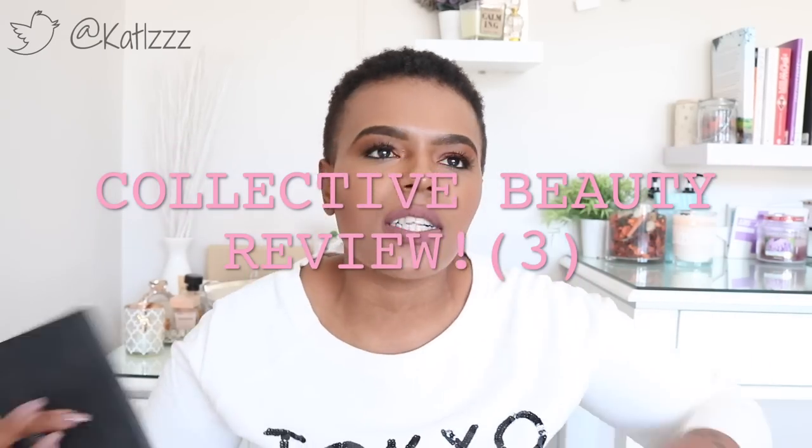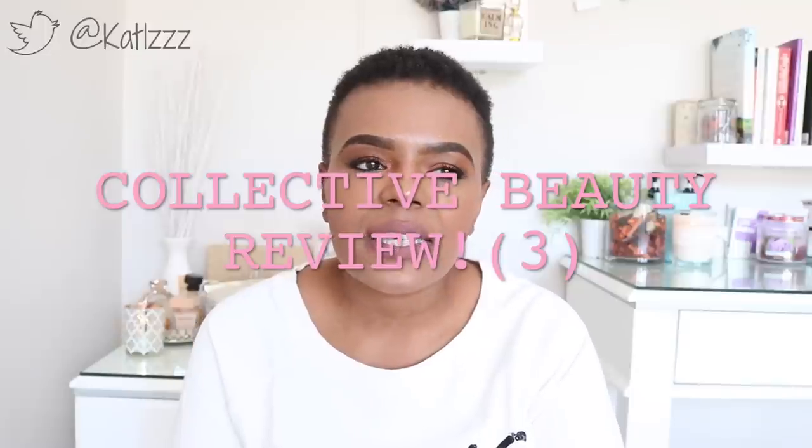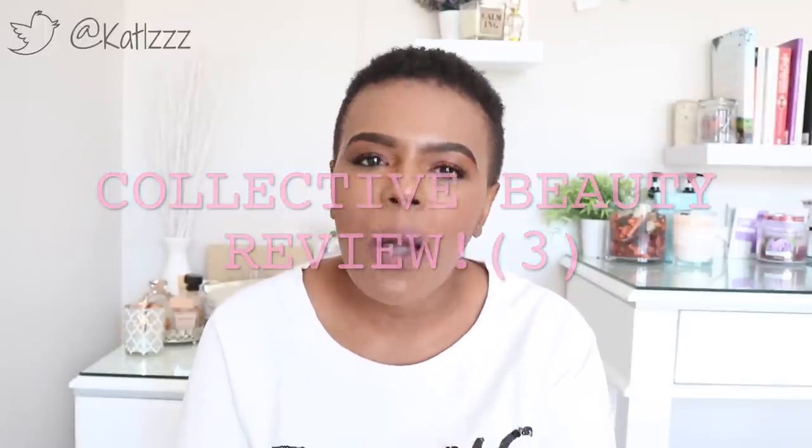Hey everybody, welcome back to the channel. As you know, every now and again I will do a beauty review. Every time I get something from the store and I try it out, I want to let you guys know how it goes and whether you should be spending your coins on it — because who wants to spend a lot of money on something that's rubbish? It is another beauty review — the third installment of the collective beauty review. These are some of the products I've used over the past couple of months and I'm going to share my thoughts and opinions about them with you guys.